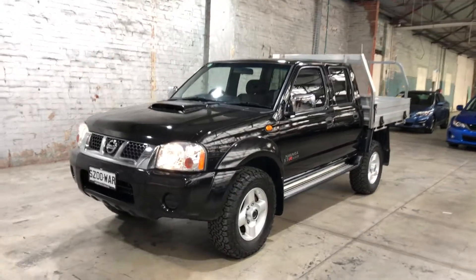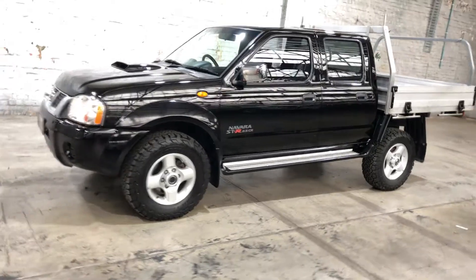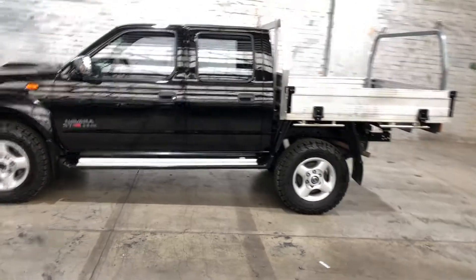Hey guys, welcome to Supercarts Warehouse and thank you for your inquiry. Here we have a 2014 Nissan Navara. This Navara is powered by a 2.5 litre turbo diesel engine with a fuel efficiency of just 9.2 litres per 100k.